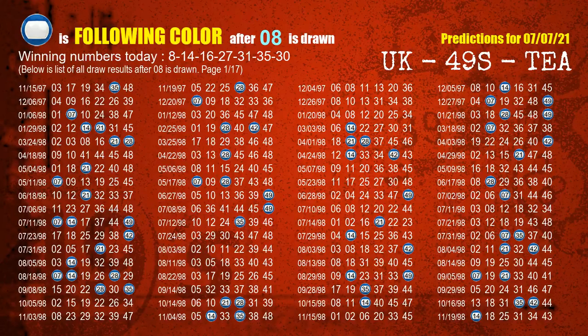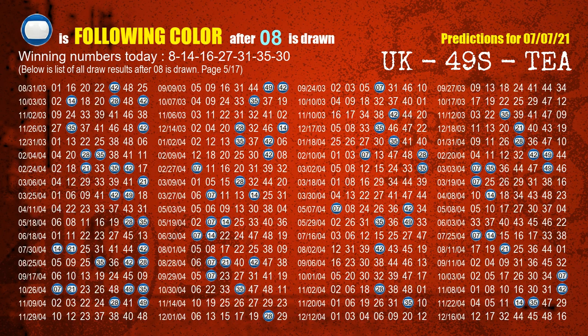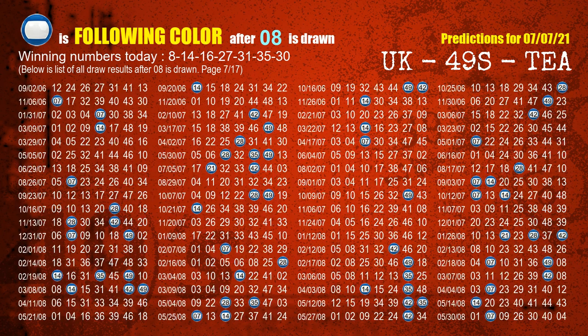Besides following ones, we need more clues for winning numbers of next draw, so we will find out the most drawn ball color through today's result. Following ball colors refer to the color of those numbers being picked on the next draw after this one. The first winning number is 08 — we list all draw results after a draw with 08 as a winning number. The most frequently following color is blue when 08 is the winning number in the last draw, highlighted with a color ball image.